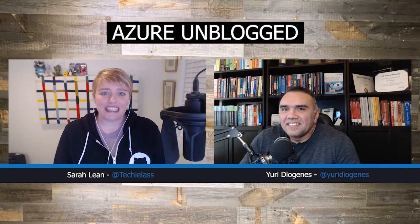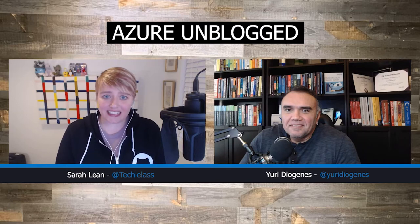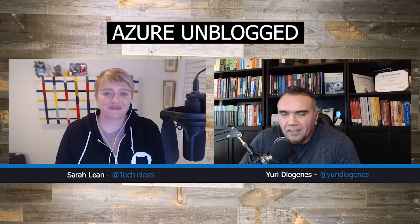Welcome to today's Azure Unblogged. I am joined by Yuri from the Azure Security team. Welcome to the show today, Yuri. Thank you very much for having me here today, Sarah.